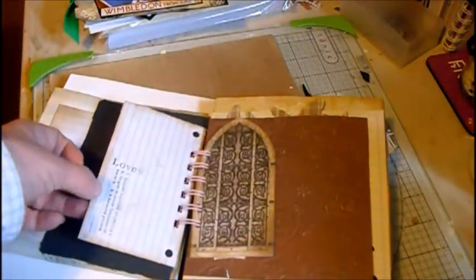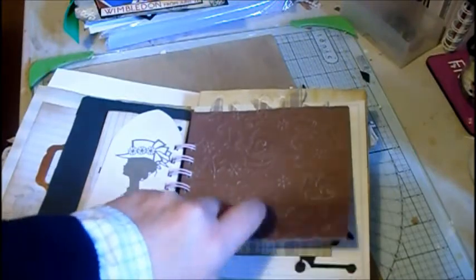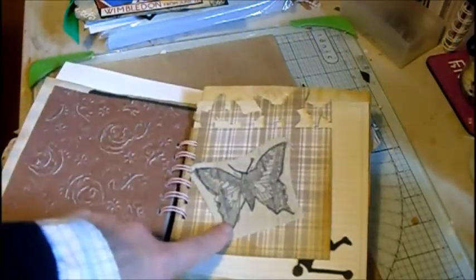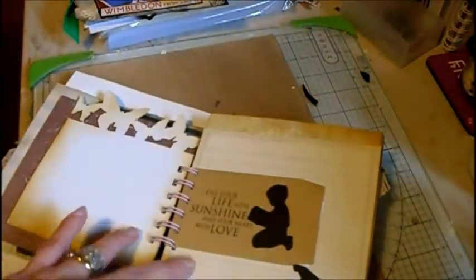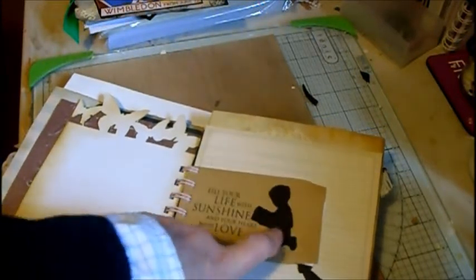I've got the Tim Holtz suitcase die as well, so she can pop anything on there. There's a notelet, and a church window. There's a vintage lady — die cut, embossed with the Cuttlebug embossing folders. This one here is actually a stamp — I stamped on it and then took it to the sewing machine and just done a stitch, basically an outline stitch all around. That's on a linen fabric. And then the Tim Holtz on-the-edge butterfly dies.